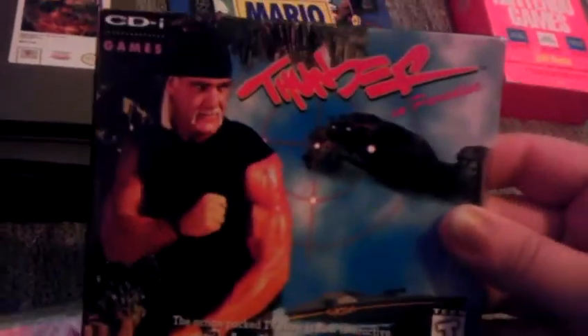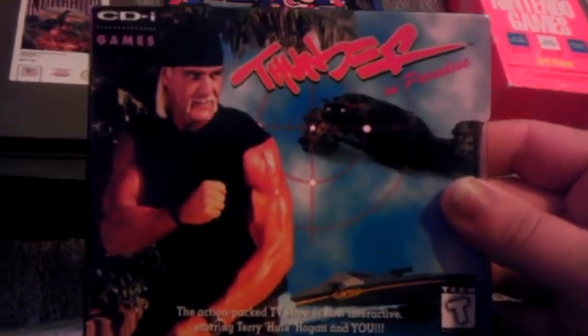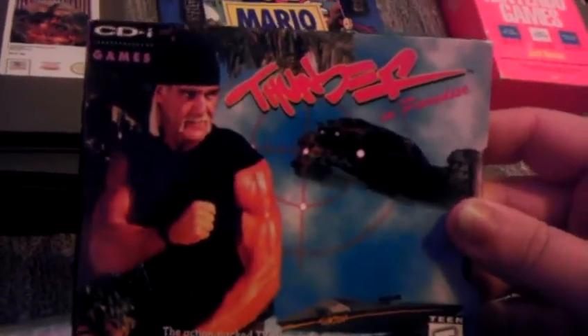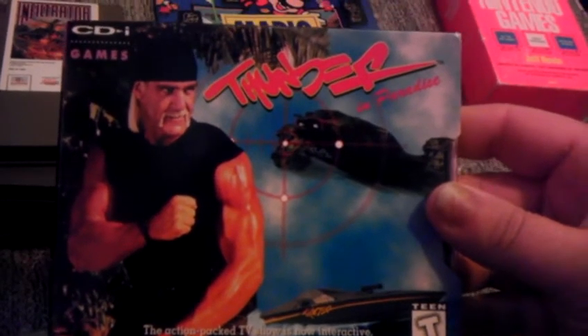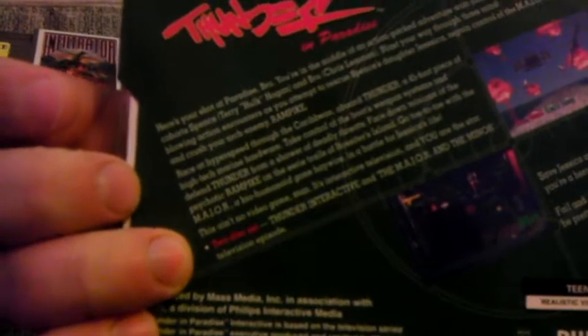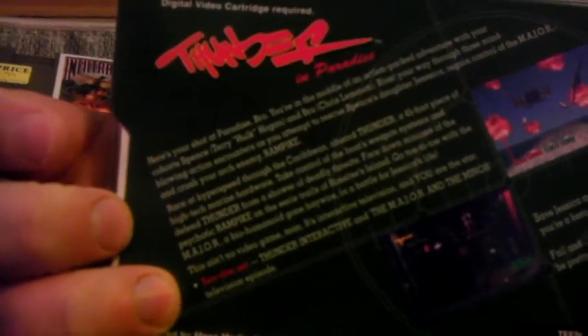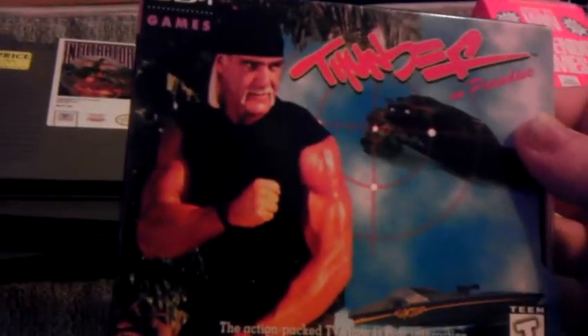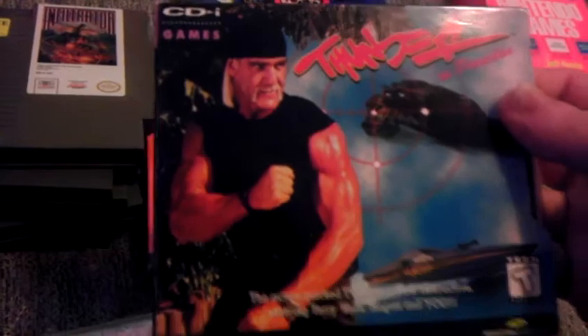Thunder in Paradise for the CDI — I'll definitely have to try this one out and review it. Apparently that crappy TNT show that Hulk Hogan was in whenever he joined WCW also got a video game, and a CDI exclusive at that. Looking at the screenshots, I really thought Thunder in Paradise was a horrible show. If you ever watched The Simpsons, Homer got it right whenever he called it Night Boat, because it is a horrible ripoff of Knight Rider.